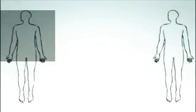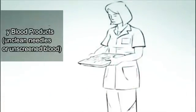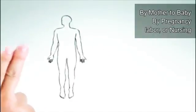How is Hepatitis C spread? It spreads through blood products, unclean needles, or unscreened blood. It can also be transmitted from mother to baby through pregnancy, labour, or nursing.